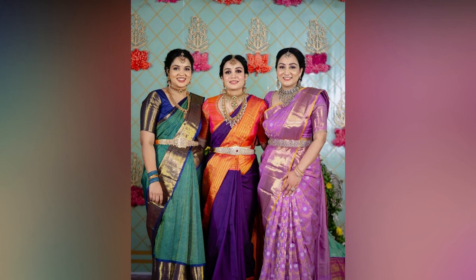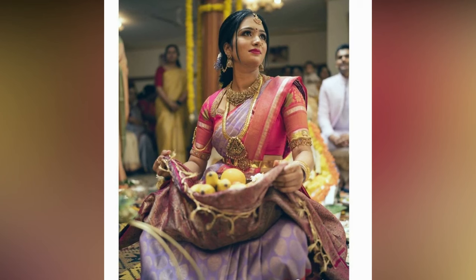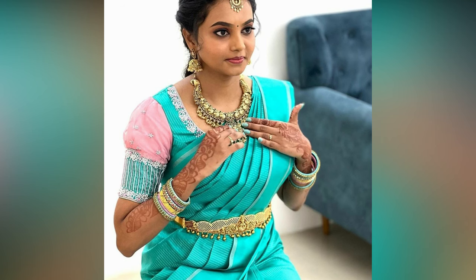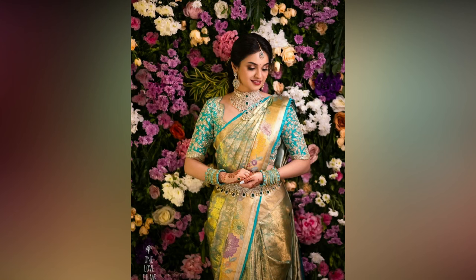Wedding blouse neck designs have always been given much importance, because it adds beauty to the whole look. So girls give the best shot to make it perfect. Moreover, there are numerous ideas of wedding blouse neck designs. That is why it is always important to get updated on bridal blouse designs. For your wedding saree, the blouse should always stand out.